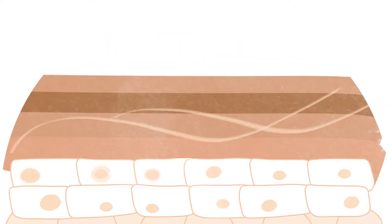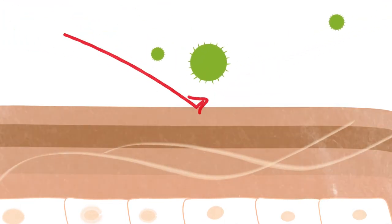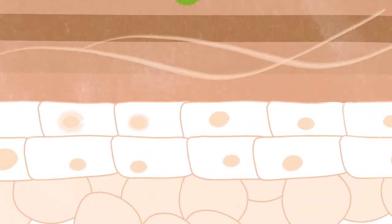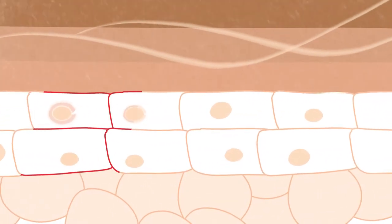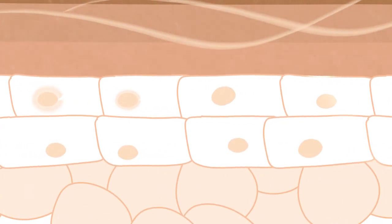The surface of the skin acts as a barrier to prevent bacteria, allergens or irritants getting through. The cells of the skin bind together like a well-cemented brick wall with no gaps, and there is no excess loss of moisture from the skin.